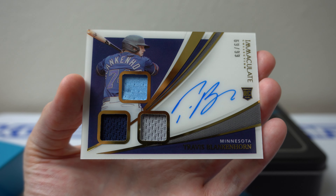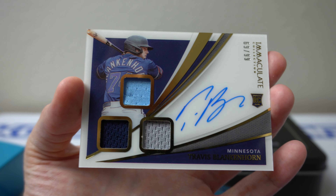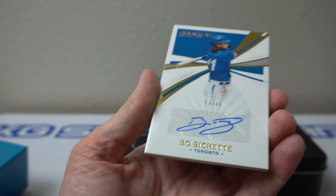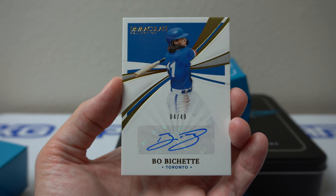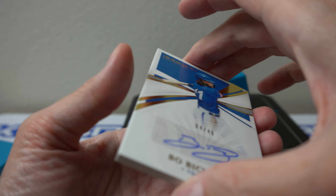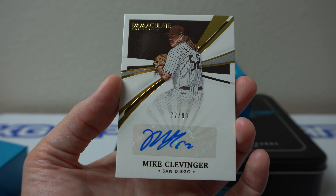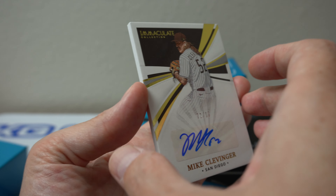So Bichette — big card of the box, biggest card of the box — 4 of 49. Nice simple auto there. Clevenger, Clevenger to 99, Clevenger auto.